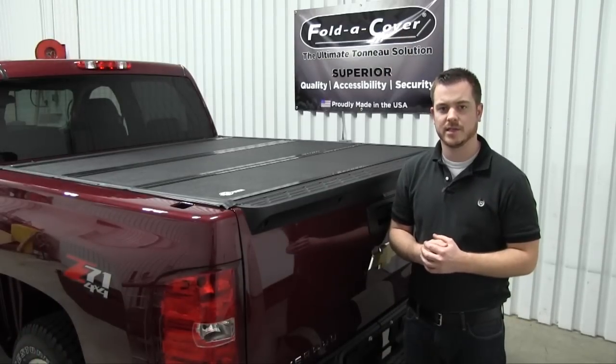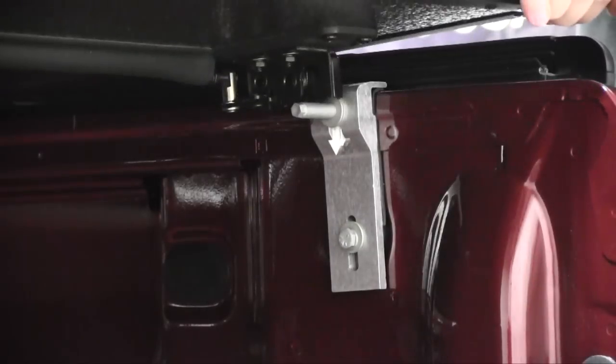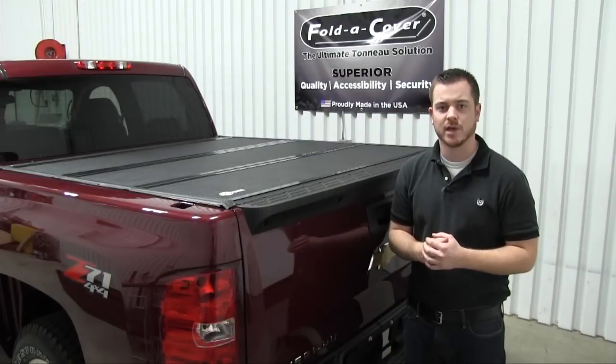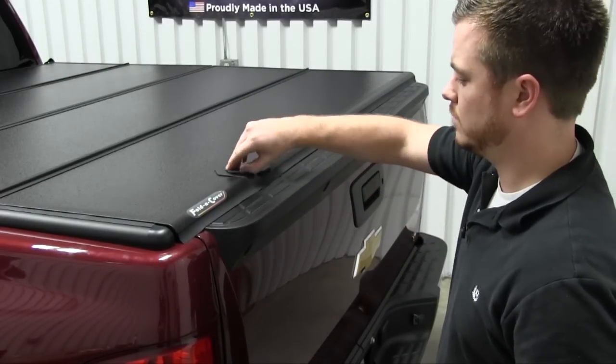The level of security is another key difference between the G4 Elite FoldCover and the Backflip G2. The FoldCover utilizes automotive grade striker bolts, similar to a car door, to securely attach it to your truck. Additionally, it also has its own built-in locking mechanism, which secures both the tailgate and the cover.